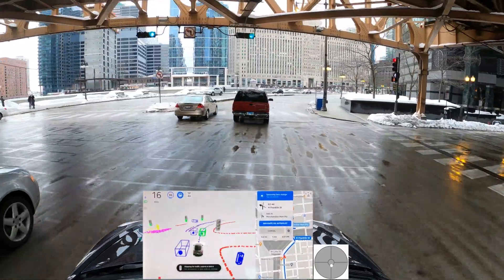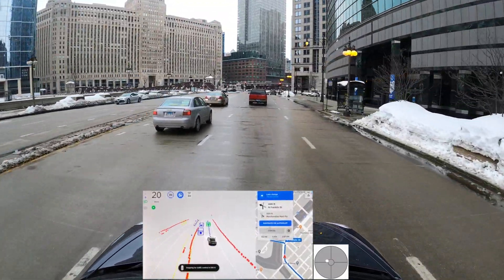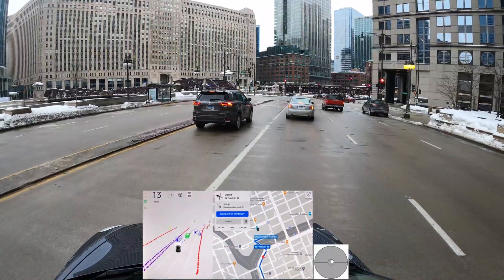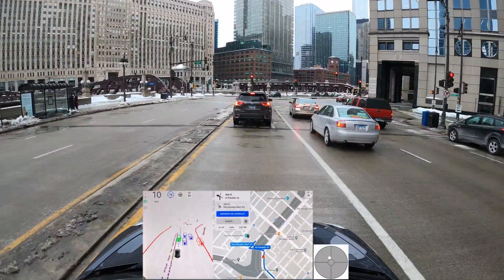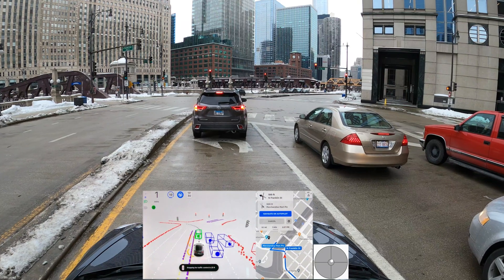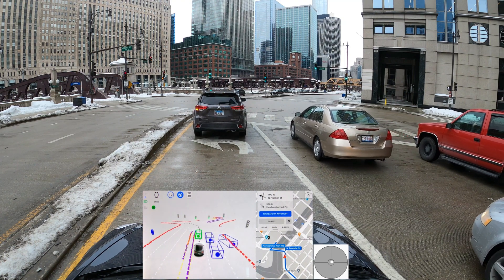Let's see if we can find a gap — we need to be on the left lane. There's potentially a gap now. It's not going to take it. I'm going to take over here — we should be all the way in this lane if we're going to make a left turn. We're going to make a left onto this bridge. This bridge has markings that can be a little confusing, but in the past FSD has been very good at identifying the lanes. We have a green arrow allowing us to go.